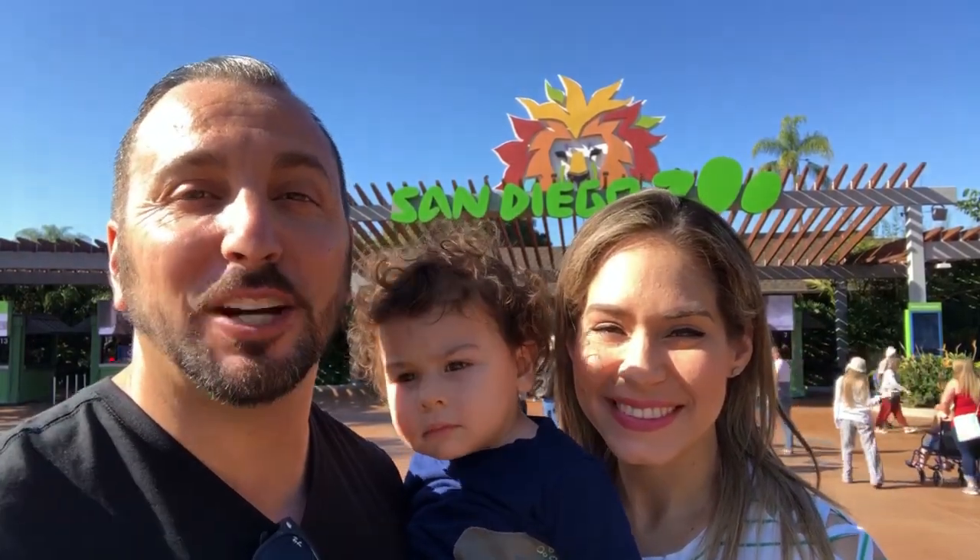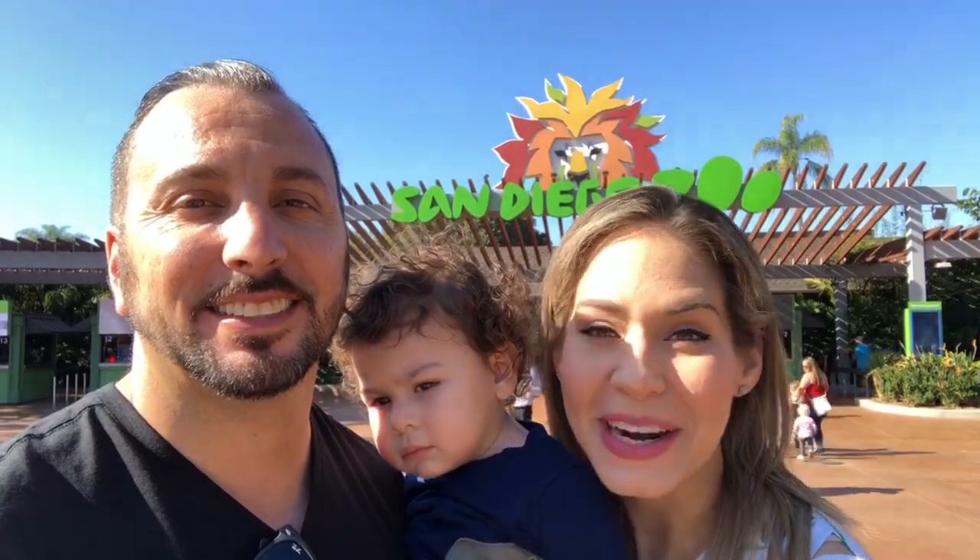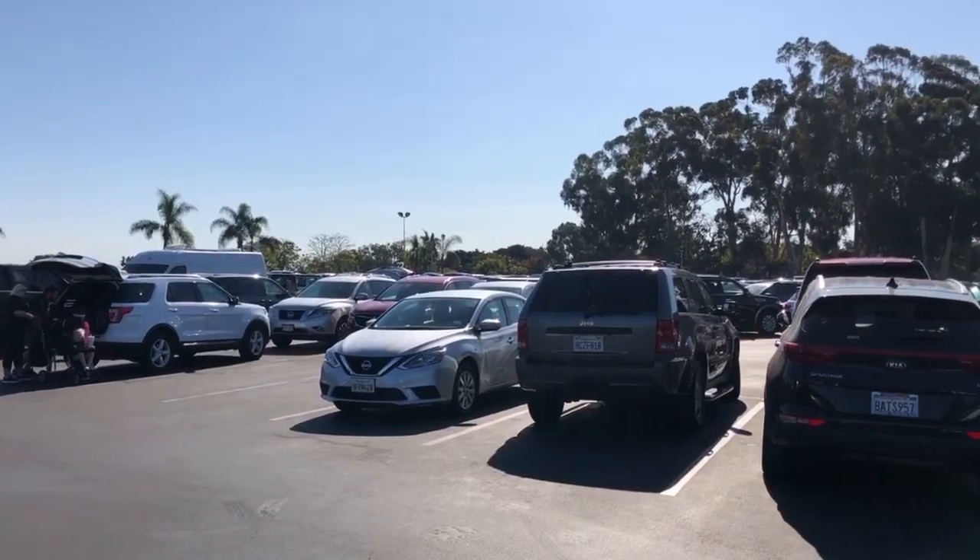If you're looking for things to do at the San Diego Zoo, keep watching this video, and if you like it don't forget to subscribe. The San Diego Zoo offers free parking, so you don't have to worry about coming out of pocket when you're parking here.